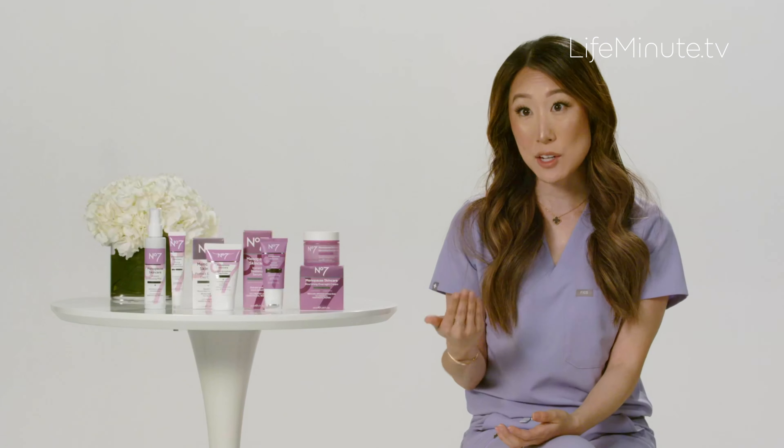I am really confident to recommend No. 7 because they are more affordable than other luxury brands. However, their ingredients are science-backed, the products feel very luxe, and they really work. The products are also very accessible — you can get them online or at your local Walgreens.